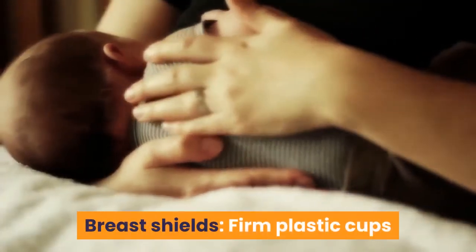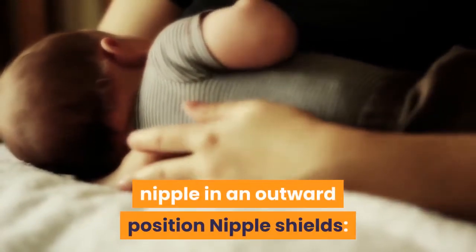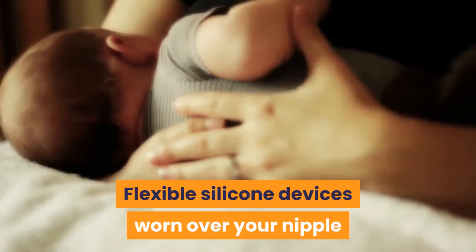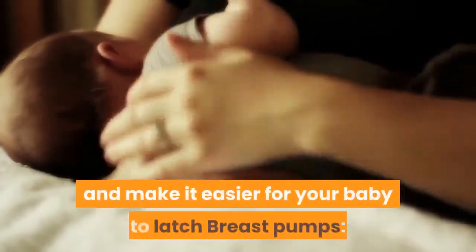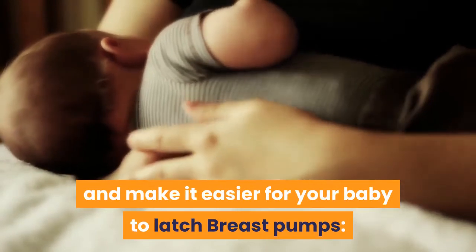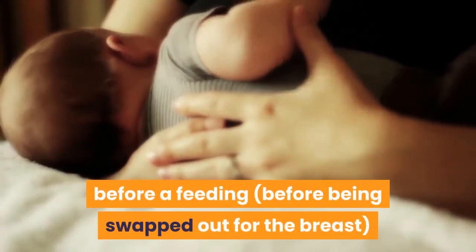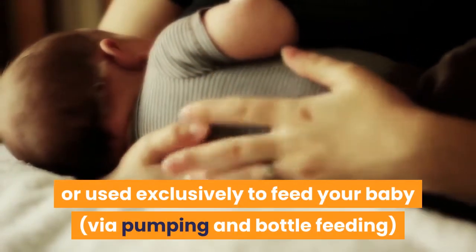There are several products you can use to make breastfeeding easier with inverted nipples. Breast shields are firm plastic cups or shells worn between feedings to keep the nipple in an outward position. Nipple shields are flexible silicone devices worn over your nipple and areola during feedings that simulate an erect nipple and make it easier for your baby to latch. Breast pumps can be used to stimulate the nipple before a feeding, before being swapped out for the breast, or used exclusively to feed your baby via pumping and bottle feeding.